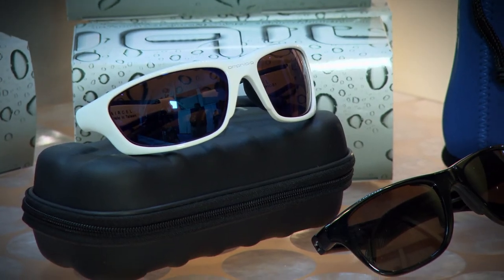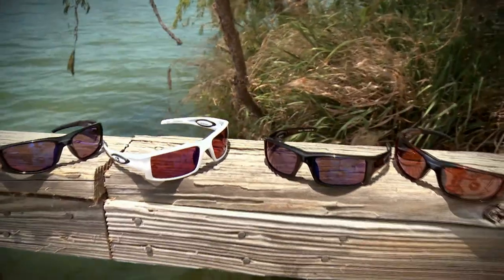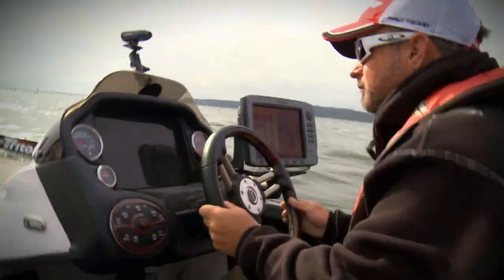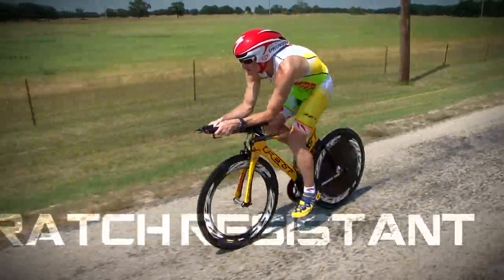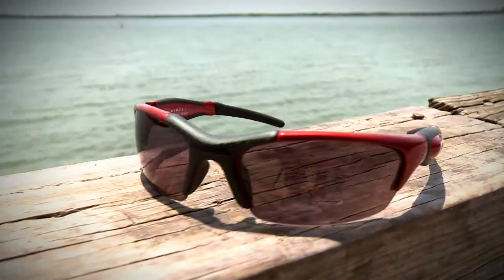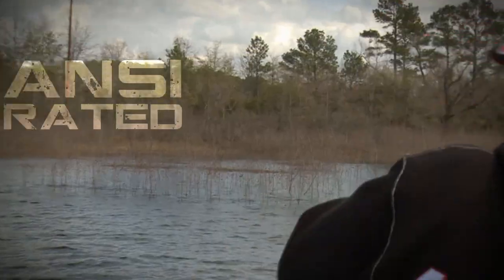Amphibia sports sunglasses incorporate several new advances including maximum horizontal displacement lenses and a patented air cells that ensures every frame floats. In addition, Amphibia lenses are scratch resistant, 100% polarized, anti-reflective on both the inside and outside, water phobic and ANSI rated for protection.